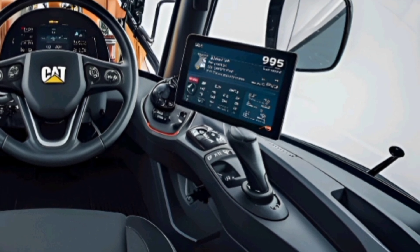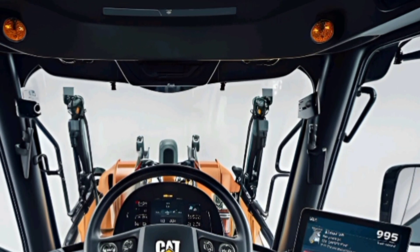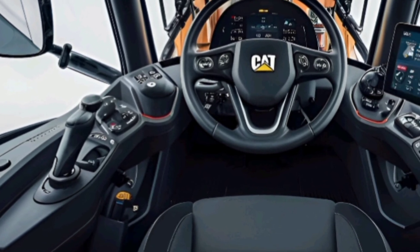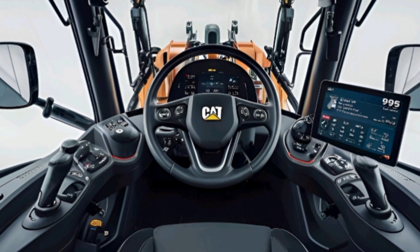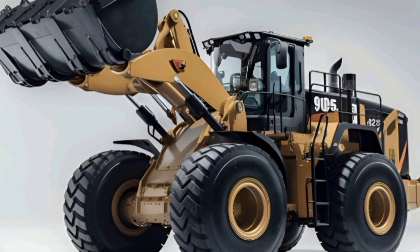Advanced hydraulics and improved controls allow for smoother movements, better precision, and enhanced operator comfort. Inside the cab, Caterpillar has introduced the latest Command Suite with touchscreen displays, remote control capabilities, and ergonomic seating. It's designed not just for power, but for the human operating it, offering better visibility.